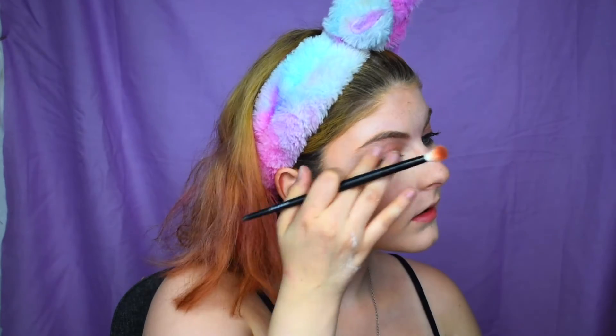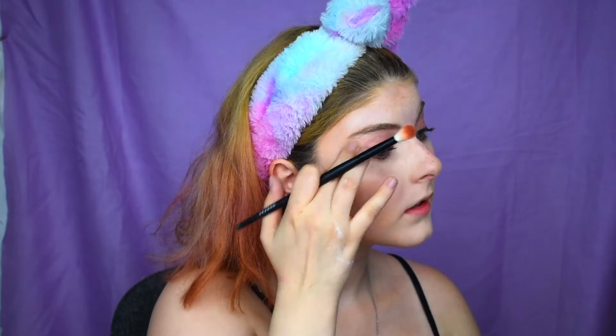Then I take my highlighter brush and put some highlighter on. I'm going to do a little bit of eyeshadow and mascara.